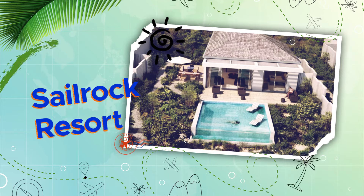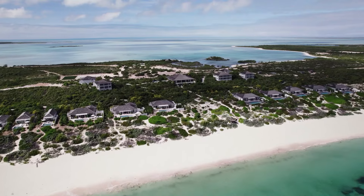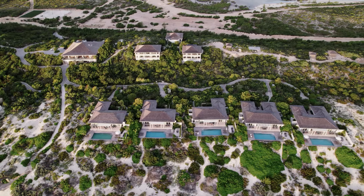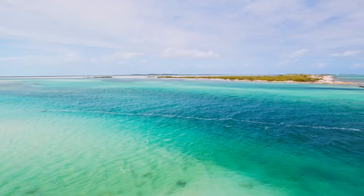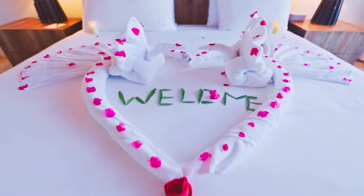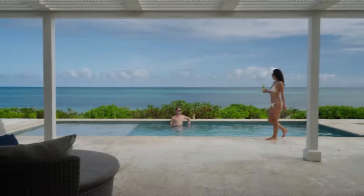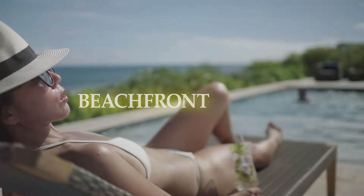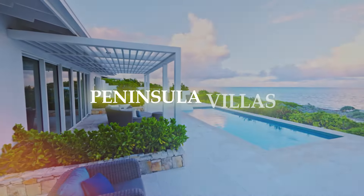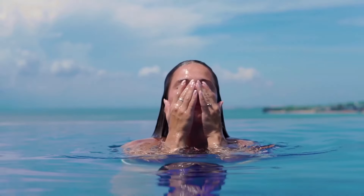Sail Rock Resort, South Caicos' top resort, is tucked away along immaculate beaches and is ideal for those seeking genuine experiences. The best dining experiences with stunning views and the best facilities are offered in the rooms. Options include ridgetop suites higher than the beach, beachfront villas right next to immaculate white sand, or upscale peninsula villas with views of Caicos Bank and the Atlantic Ocean. Take a seat by the infinity edge pools, have unrestricted access to the beach, or go snorkeling or kayaking on the ocean.